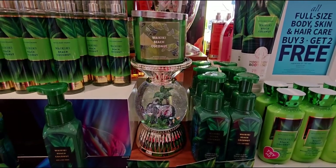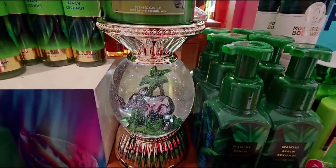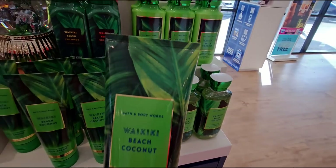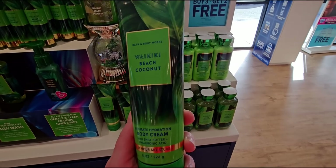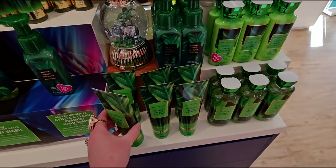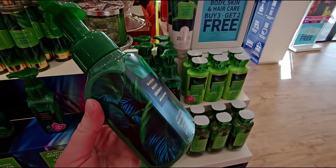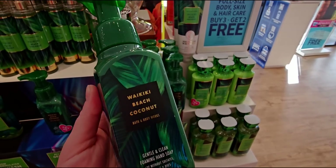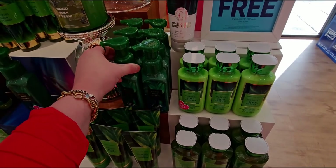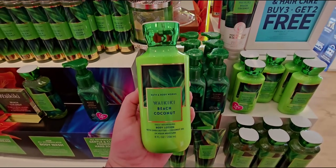The wallflower refills are $3.95 today. Another look at the sweetheart elephant globe - the glitter is moving around, and the lights are definitely on. The body cream has two shades of green, and there are hand soaps on this table too. The hand soap is great - anything with coconut in it I love. It's a solid color dispenser with the picture wrapping around it.